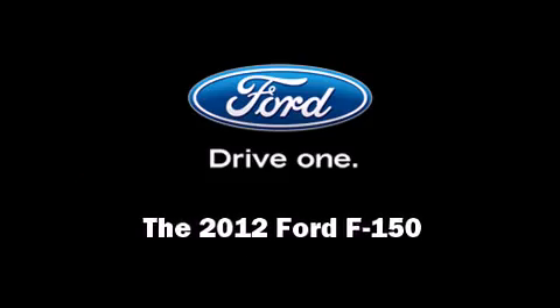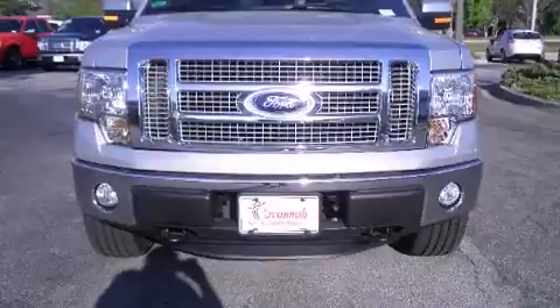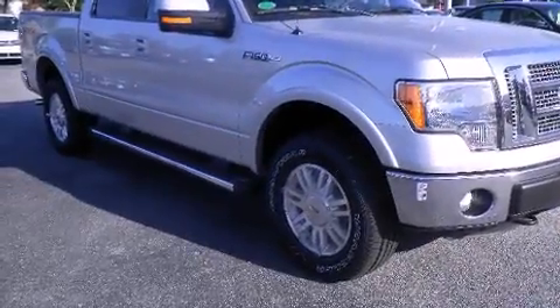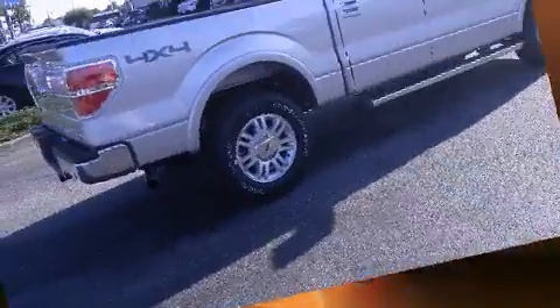Introducing the 2012 Ford F-150. It features four-wheel drive capabilities, a durable automatic transmission, and a five-liter eight-cylinder engine.